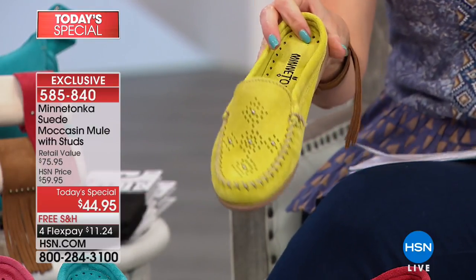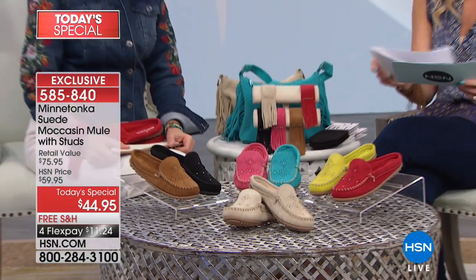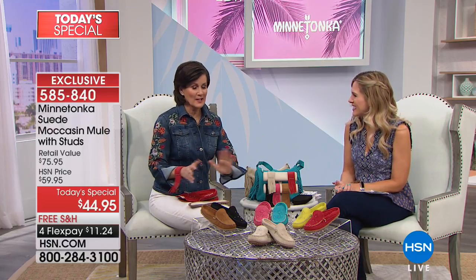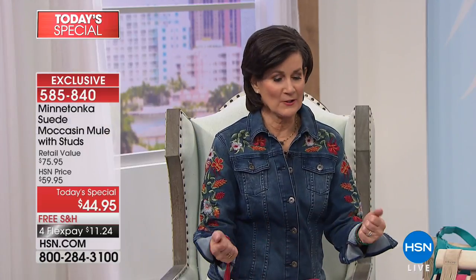Now for sizing - this is a big deal. We have sizes 5, 5.5 through 10, 11, and now 12, exclusive to us. We also have medium and wide width. So if you're a half size, a wide, or a size 12 - today is your day. We're honored Minnetonka brought us this exclusive style with all the sizes. Everyone should own a pair of Minnetonka - it's like apple pie. They will become your best friends.